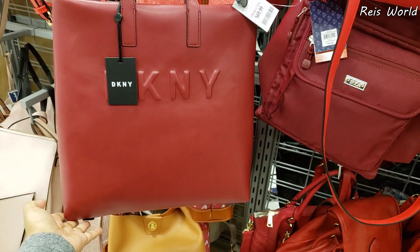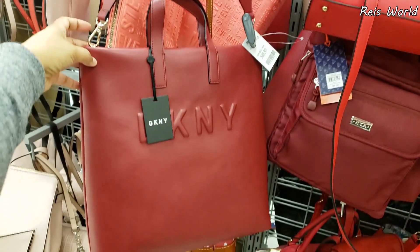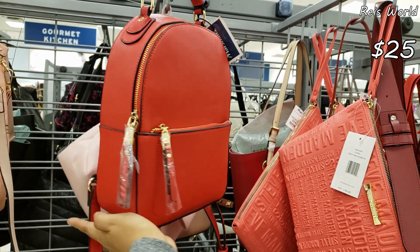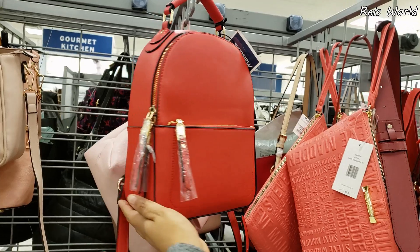DKNY large crossbody — it is going to be $70, and you can detach that strap. $25 — this is going to be a vegan handbag. I do kind of like that color.